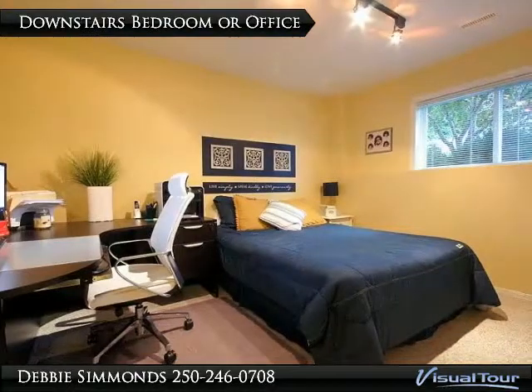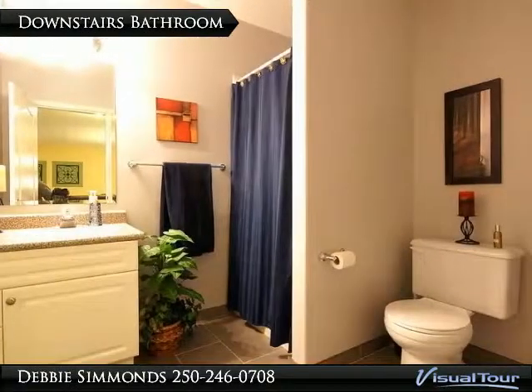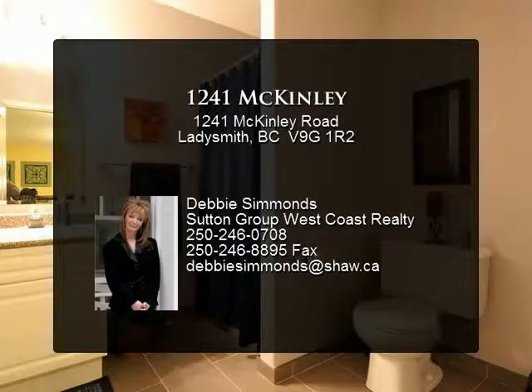This fourth bedroom is currently being used as an office. Clean, tile-floored three-piece downstairs bathroom.